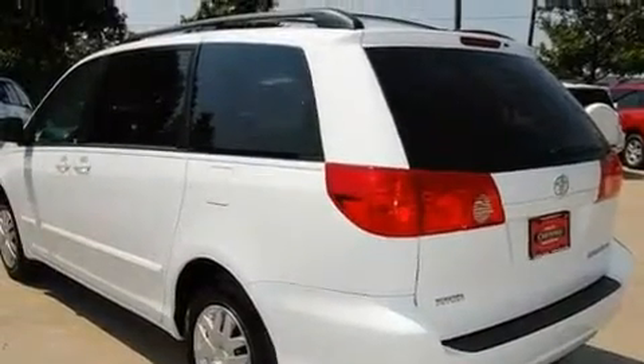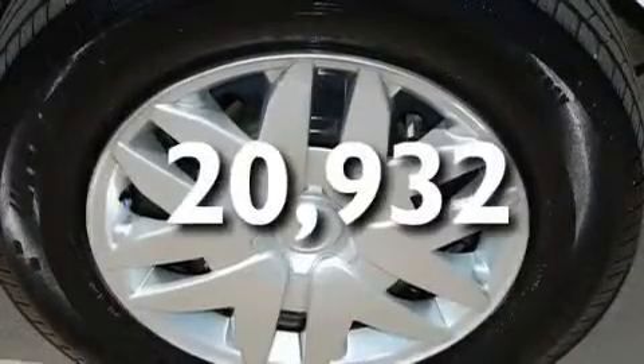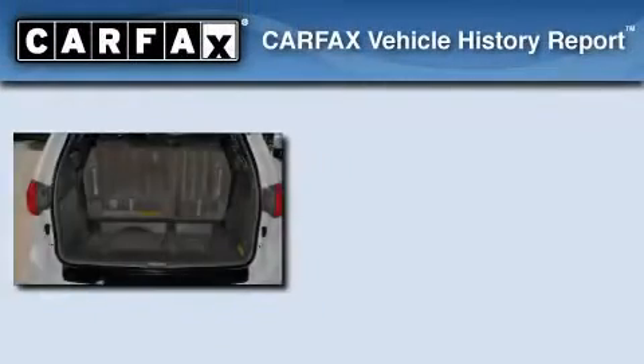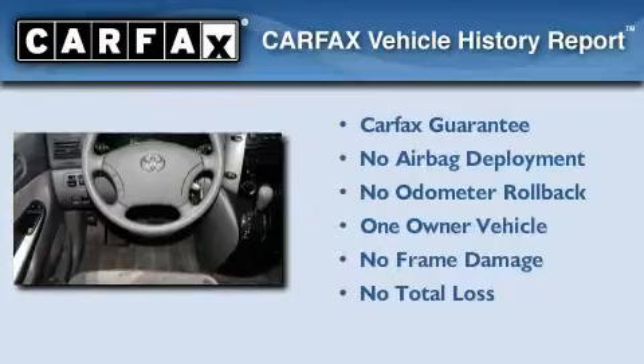It also has a rear window defroster, and this vehicle has fewer than 21,000 miles on the odometer. This minivan has had only one owner, and it qualifies for the Carfax Buy-Back Guarantee.